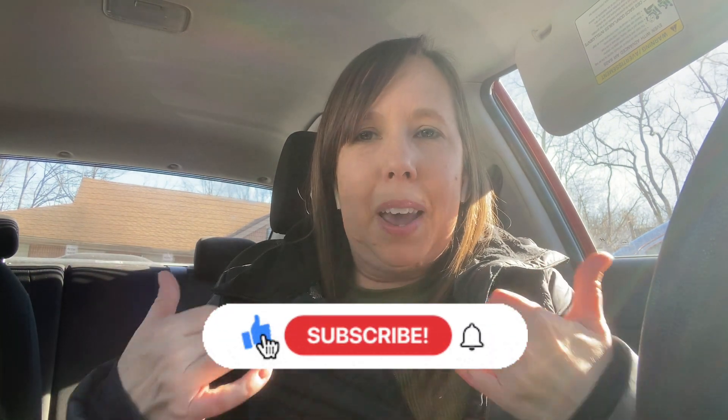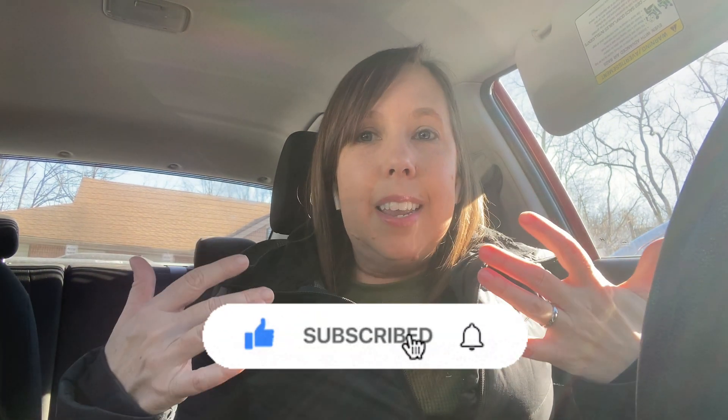Don't forget to subscribe and like this video. If you're looking for another Delivered video you can check out the one linked next. If you're driving, stay safe. Remember, kindness is always free. I love you guys and I'll see you next video. Peace out.